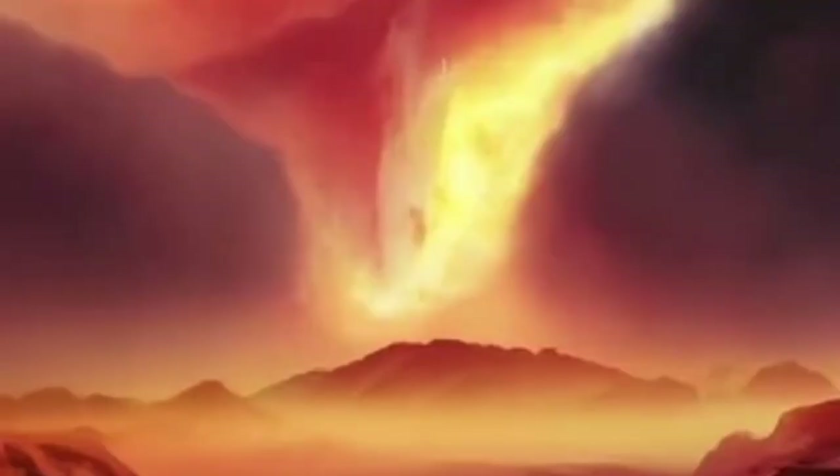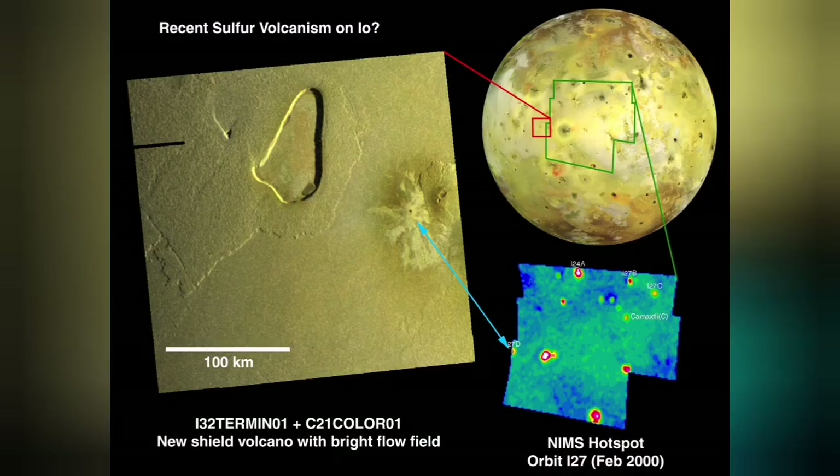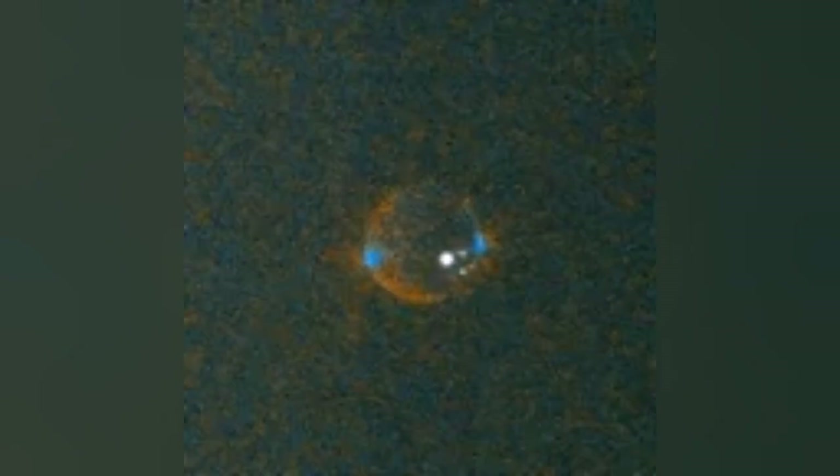A satellite of Jupiter called Io emanates and erupts only sulfur in its volcanoes. Io is almost the size of our planet's moon, but the volcanoes on it are amazingly huge compared to its size. They burn with a blue flame — the blue flame of burning sulfur.